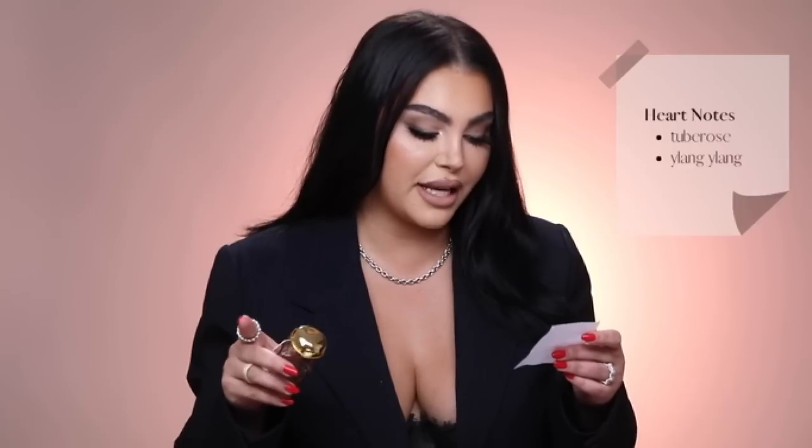I want to give you guys the notes for Arran Tuberose. Top: Bergamot, Mandarin. Heart: Tuberose, Ylang Ylang. Base: Vanilla, Amber, and Sandalwood. This is a very interesting scent and it's currently top 10 for me. In the summer, I was wearing the hell out of this fragrance. It smells like a very expensive bouquet of flowers.